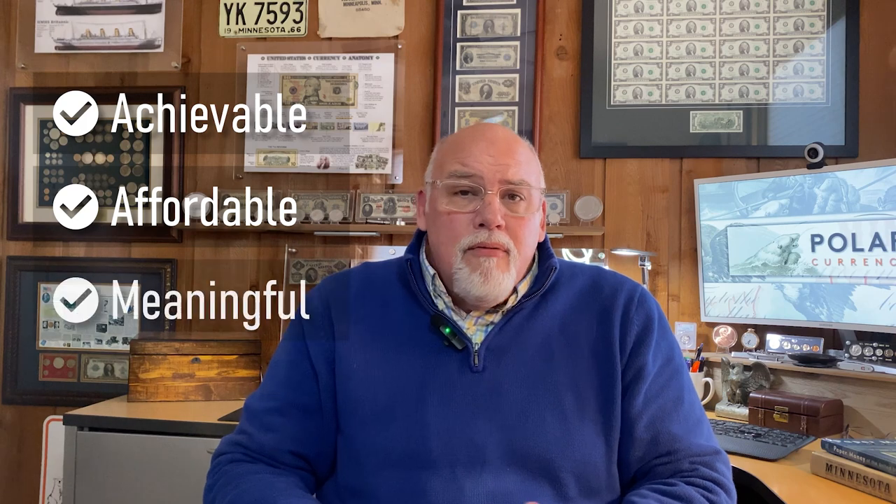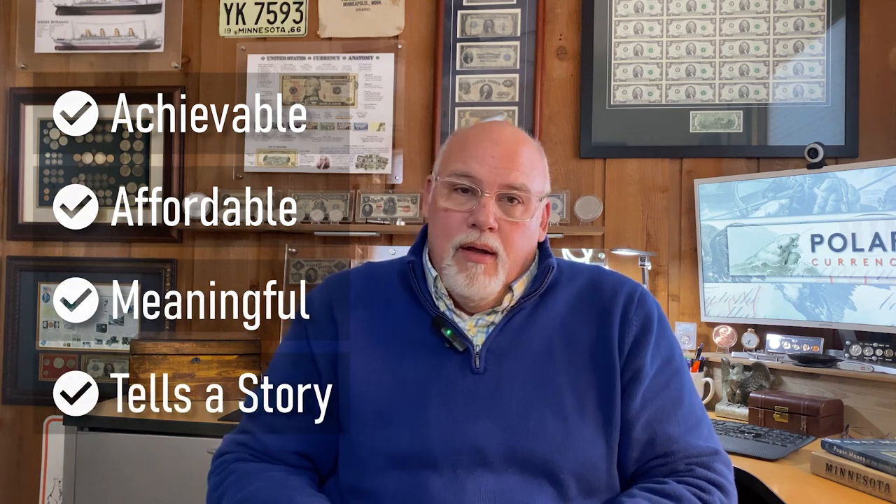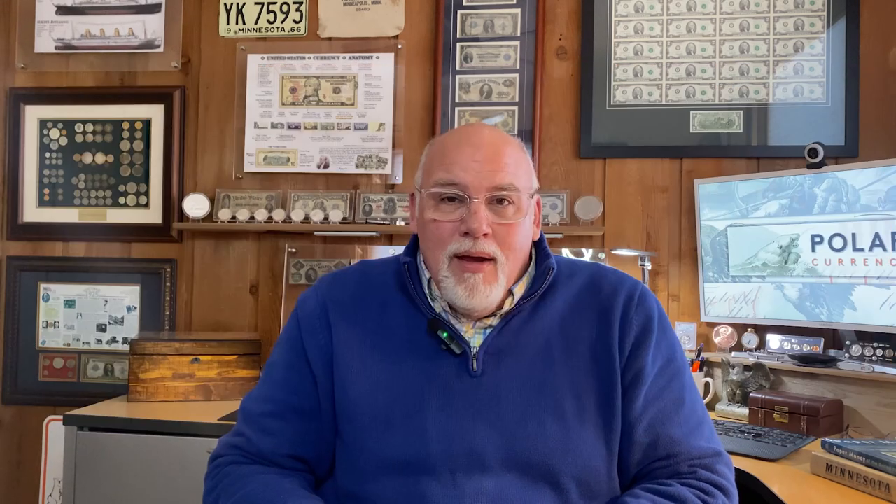As I'm sure it is with everyone, affordability is always a factor. When I started out, I had three young daughters and not a lot of spare cash or time. My reasons to start a collection were that it had to be achievable, affordable, meaningful, and could tell a story. To this day, I purchase the best grade that I can afford. Almost all of my large size notes are about VG10 or worse — I'm not complaining, that's just what I'm willing to pay.